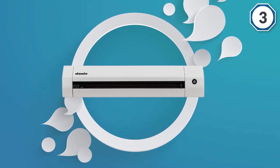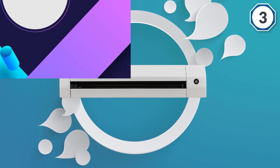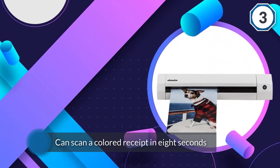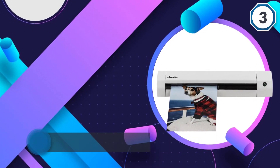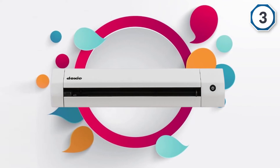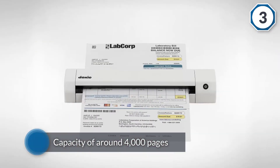It is not blazing fast, but startups and small businesses will do well with this. This small device has a capacity of around 4,000 pages. The portable scanner will sync all scanned documents so you can delete them after and have space for more. The rechargeable battery means you can scan receipts wherever you are.